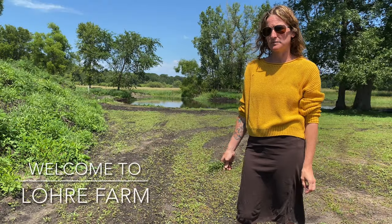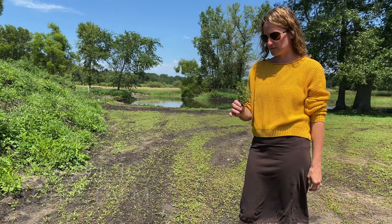Hi, welcome to Lori Farm. Today I'm just going to show you some of the wild vegetation that lives around here that's good for foraging.